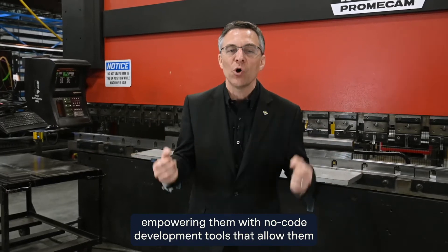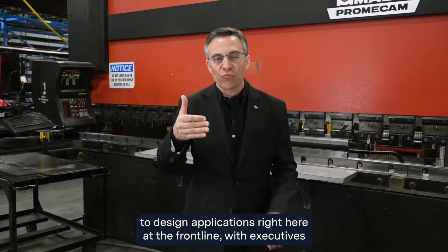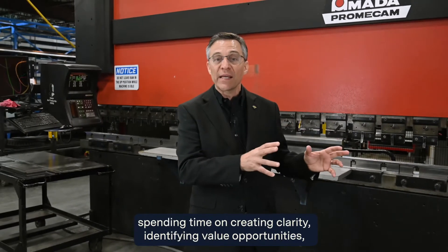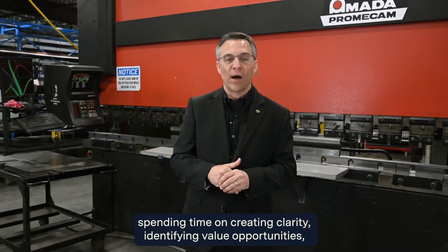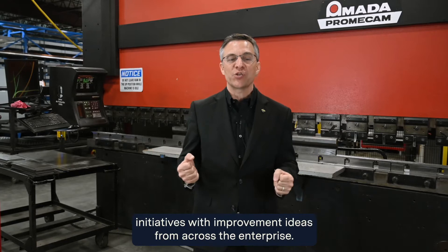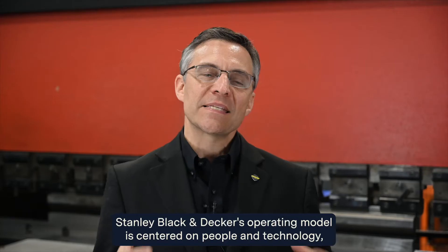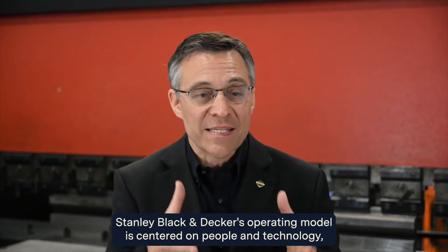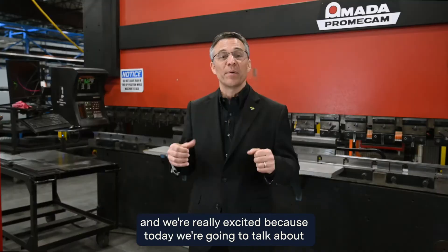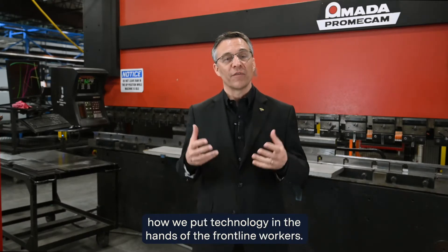We empower frontline workers with no-code development tools that allow them to design applications right here at the frontline, with executives spending time on creating clarity, identifying value opportunities, coordinating and inspiring the process, and scaling up these frontline initiatives with improvement ideas from across the enterprise. Stanley Black & Decker's operating model is centered on people and technology, and we're excited to talk about how we put technology in the hands of the frontline workers.